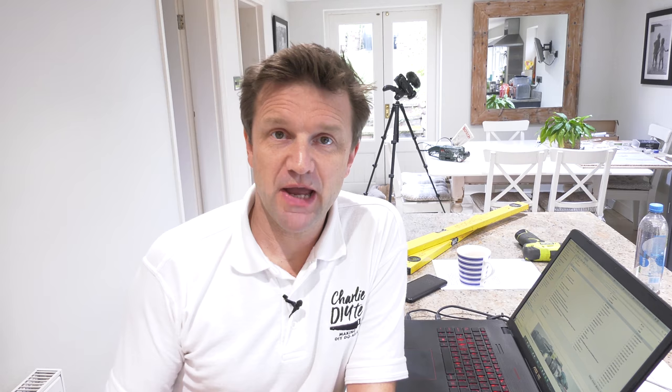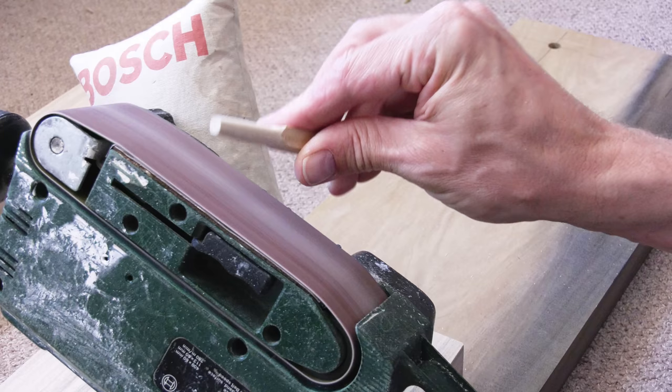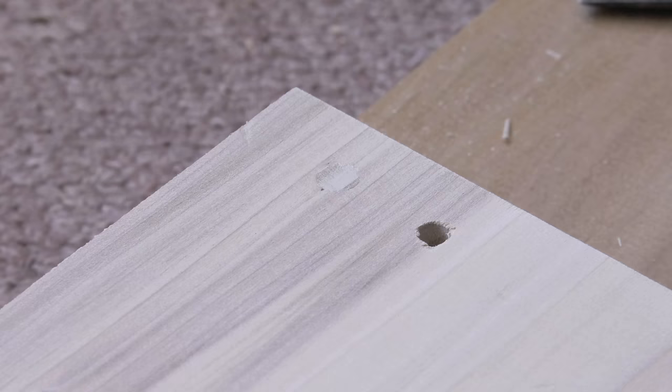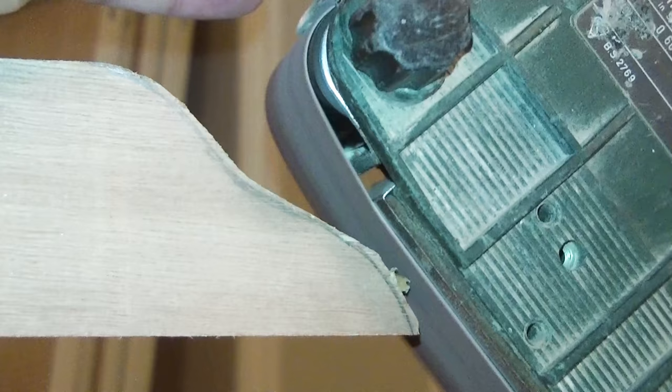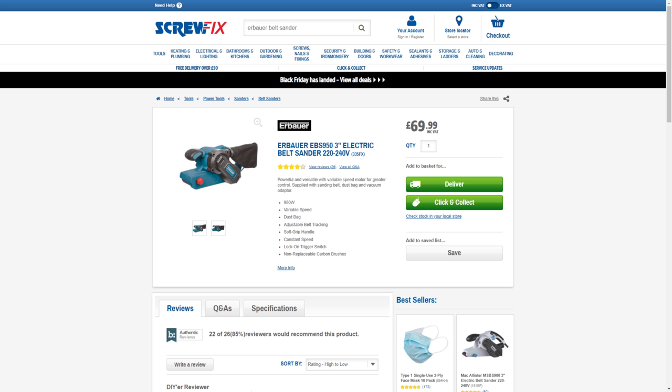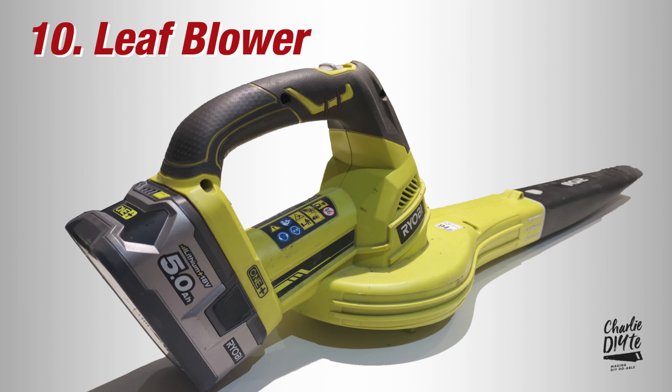Next up at 11 is my belt sander. I'm putting this on the list because over the years this is the power tool that's probably been most useful to me, or which I've spent the most man hours operating — although in recent years its use has changed as I've become more adept at using my circular saw and electric planer. I've sanded all the floorboards in my old house with this, and it's good at a large range of tasks from filing down metal to precision sanding pieces of wood. It's a great option if you haven't got a professional workshop. I've had mine for the best part of 20 years, but updated models are available pretty cheap, both mains and battery powered.